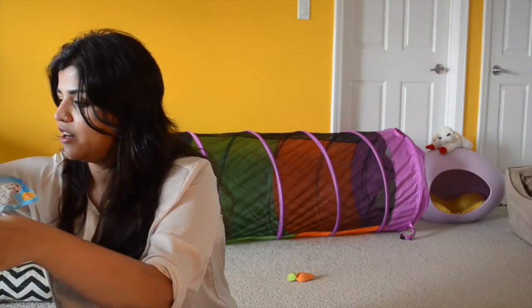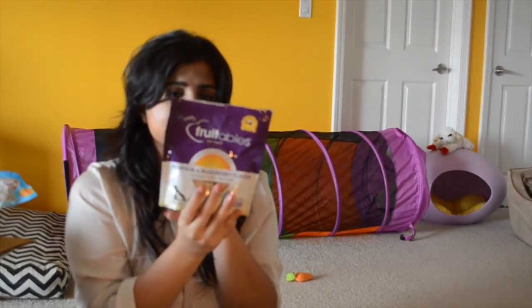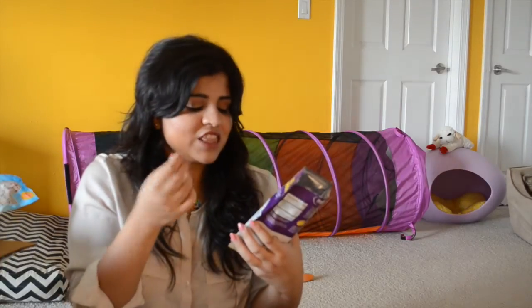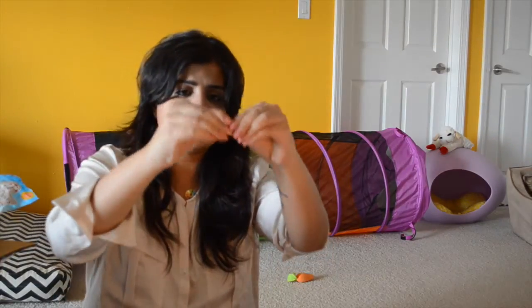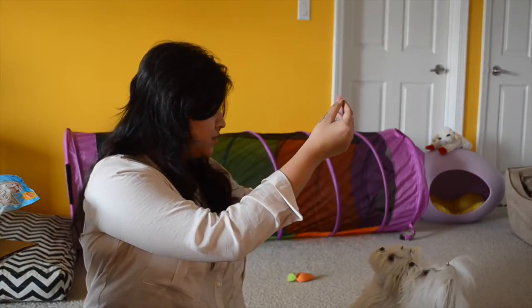The last one I want to talk about is Fruit Nibbles — I'm sure you've heard of this one, it's a pretty popular treat. We love all the flavors. What I like about it is it just smells so good — I think it's the best smelling dog food out there, it just doesn't smell like a dog treat. What I don't like is that it's kind of hard to break into pieces because it's small and round. I don't have any specific purpose for this treat, but I always have it on hand just because it smells really good. Come here — can you sit? Watch me — good boy, good girl!